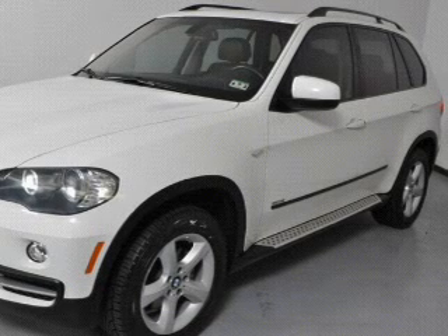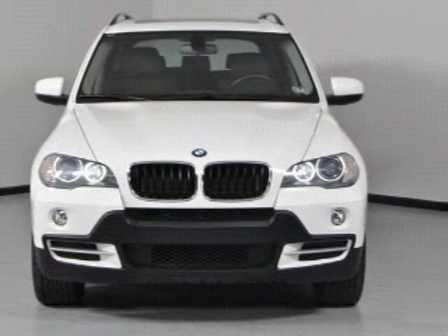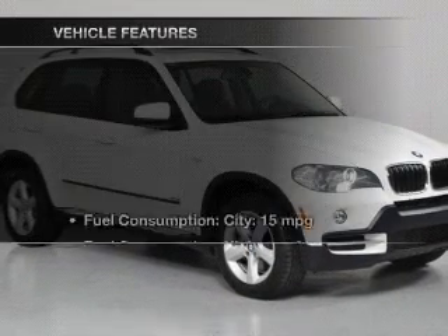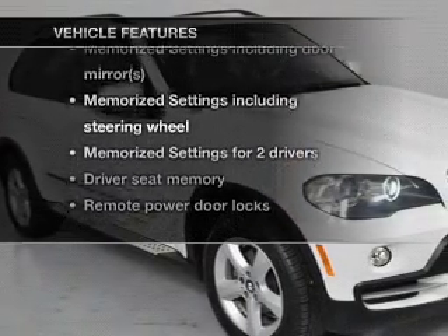Anti-lock brakes help you bring your vehicle to a safe stop. Heated seats make cold weather driving more endurable. The sunroof lets fresh air in, and memory settings make for a more comfortable ride. And with these notable features, you won't want to miss out on the opportunity to own this amazing ride.